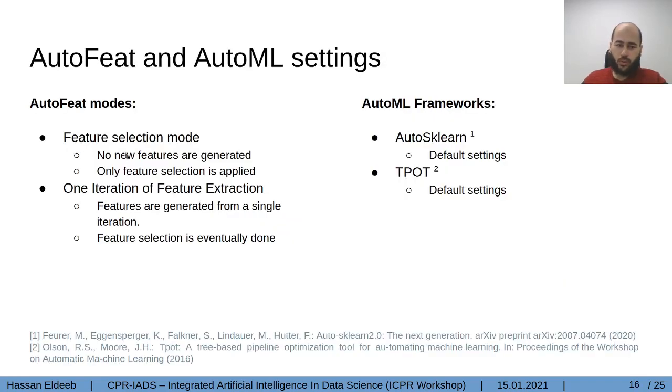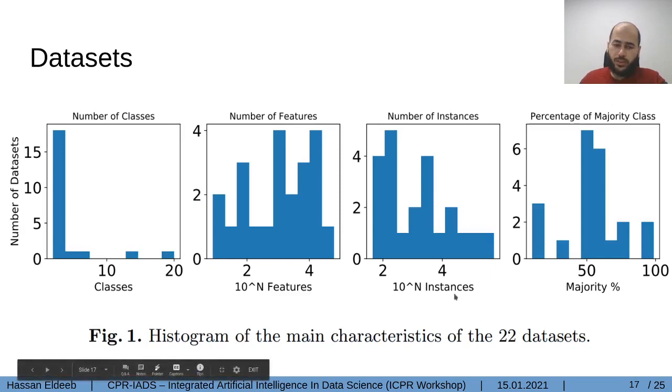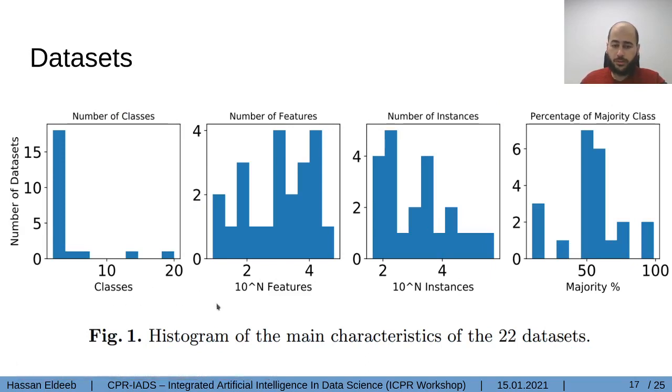AutoFeat is used in two modes: the first uses only feature selection, and in the second mode we used one step of feature extraction in addition to feature selection. We couldn't manage to run it with more than one iteration, as we will elaborate when discussing the limitations of AutoFeat. For the AutoML frameworks, we used two state-of-the-art frameworks: Auto-Sklearn, a Bayesian optimization-based technique, and TPOT, a genetic programming-based technique. We selected 22 datasets covering most meta features like number of classes — mostly binary, some multi-class — as well as a wide range of the number of features, number of instances, and percentage of the majority class.